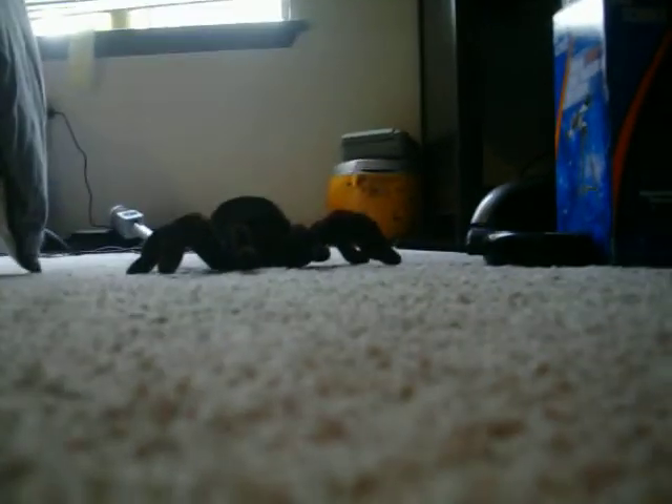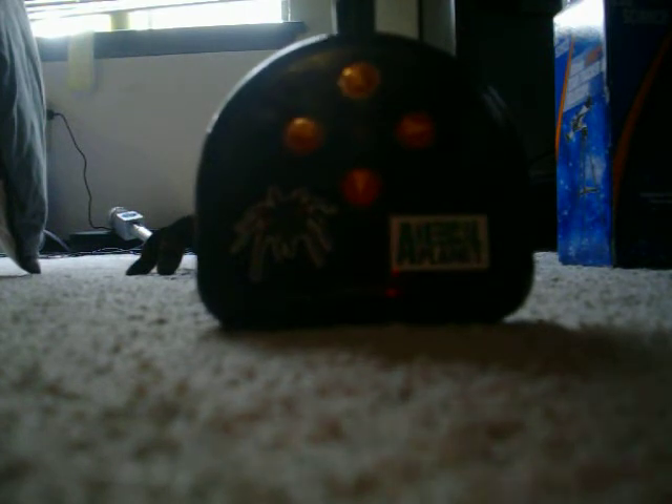And now, this tarantula is really cool that I got. It can move. It's from Animal Planet, and it moves with this remote control. Let me show you what it can do. It can also turn, but it does not do it so well on this carpet. So it can move forward — I scared my friend with it. And it can move backwards, then forward, and backwards.